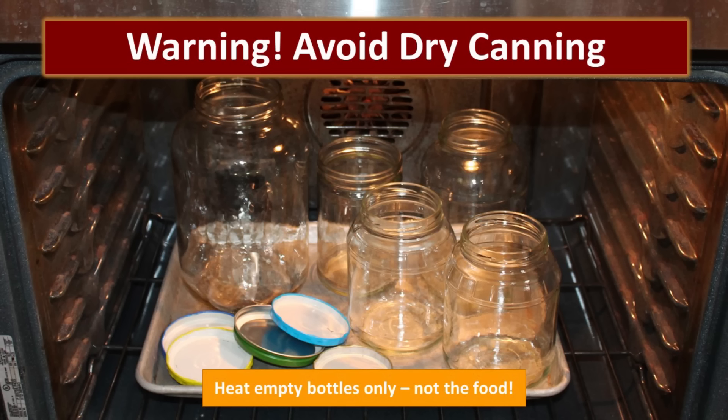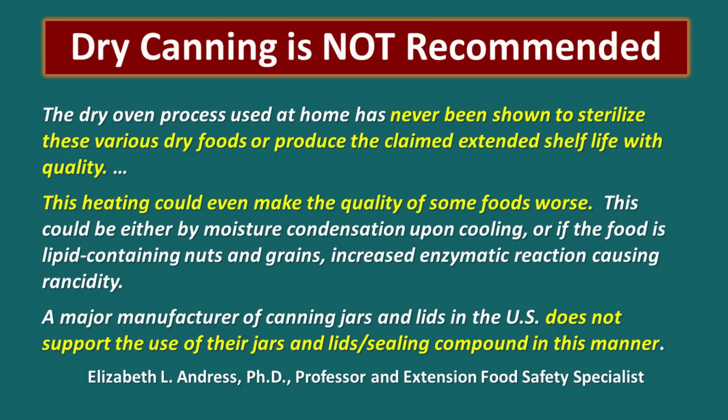And now a huge warning. We've given you some really good, safe methods for preserving dry goods in glass jars. However, there is one method that is being promoted that is absolutely not safe, and we are begging you to avoid it — it's dry canning. I always put a lot of research into any content that we produce to make sure that it is safe and that we're giving out really good advice. I had a really hard time finding good information on dry canning, and finally I came across Elizabeth Andres. She is a professor and extension food safety specialist and she is very much opposed to dry canning. I will leave a link in the description to the entire article she has written on dry canning.